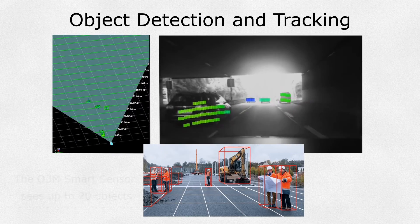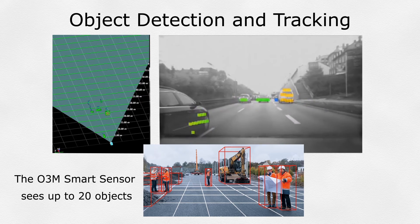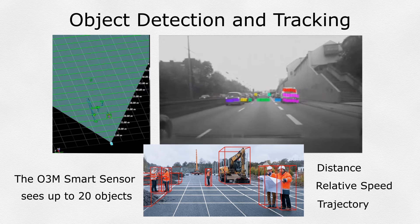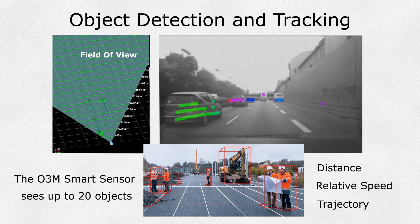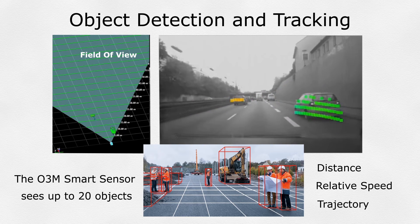The first application is Object Detection and Tracking. The O3M can track the distance, relative speed, and trajectory of up to 20 objects in the field of view. It can even predict the potential of a crash, based on both the detected objects and current vehicle direction and speed.